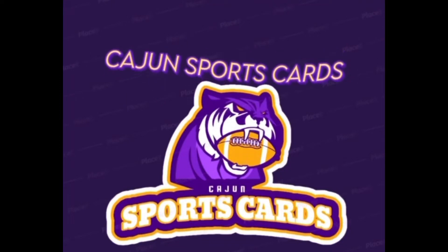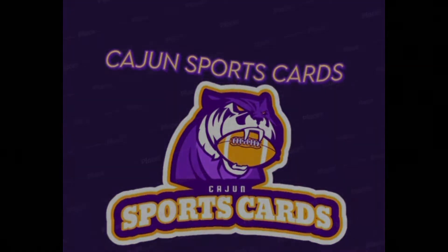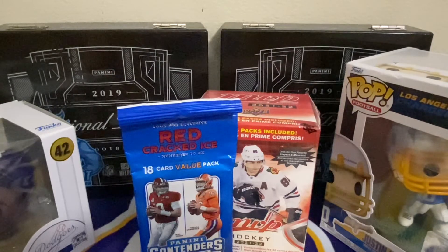This is Cajun Sports Cards. Hi guys, welcome back to Cajun Sports Cards and welcome back to another video. Sorry I haven't posted in a little while. I've been just super busy with football and going back to nationals and school.